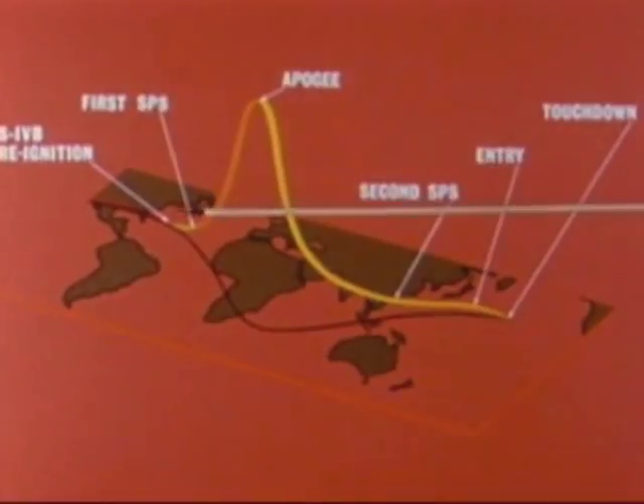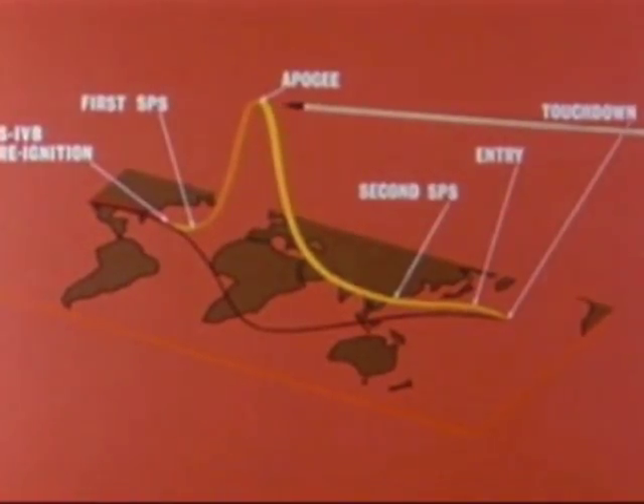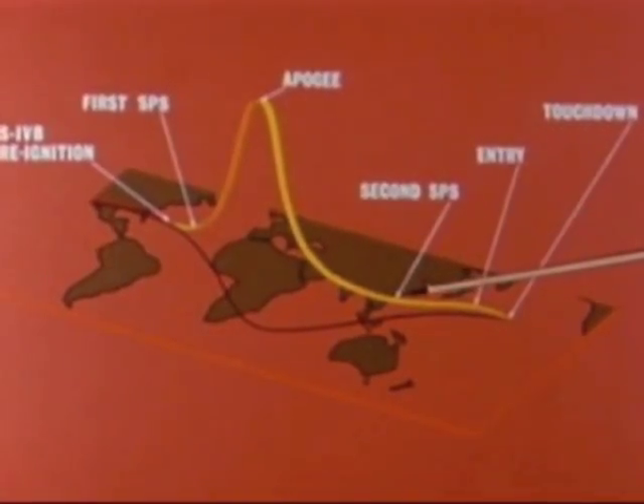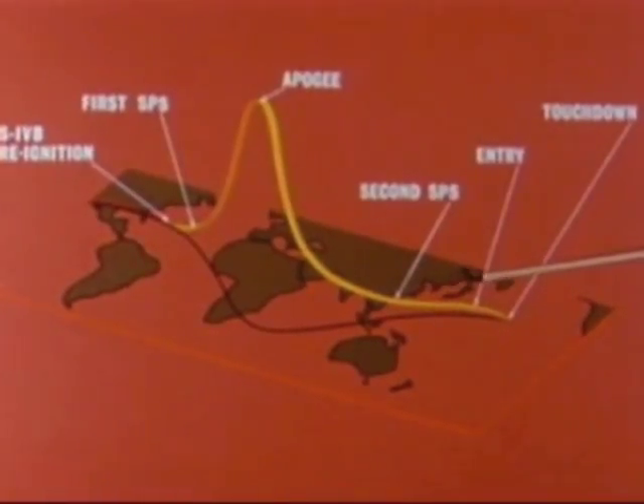Other high points of the mission were the re-ignition of the third stage over the western Atlantic, the first spacecraft propulsion system burn over the eastern Atlantic, an 11,000 mile peak altitude over the Indian Ocean during the elliptical orbit, the second and longest spacecraft propulsion system burn over the western Pacific, the re-entry, and finally a landing in the Pacific, a few hundred miles northwest of Hawaii.